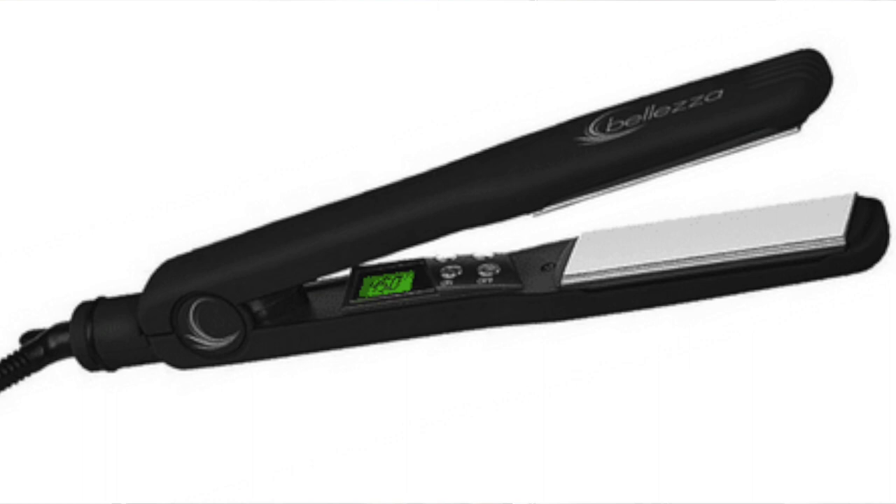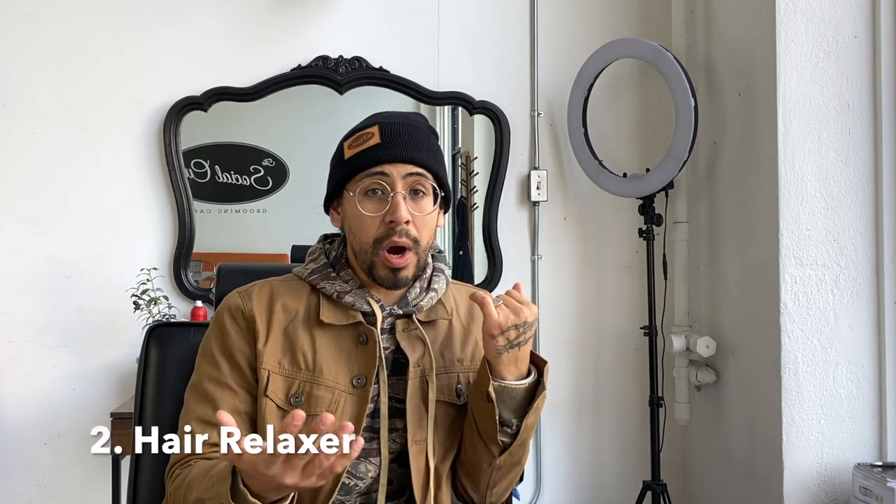First option is a straightening iron, which does exactly what it sounds like — it straightens your hair. You can grab one at Target, Ulta, or online. It's pretty easy: you just use it like a comb and straighten it out.